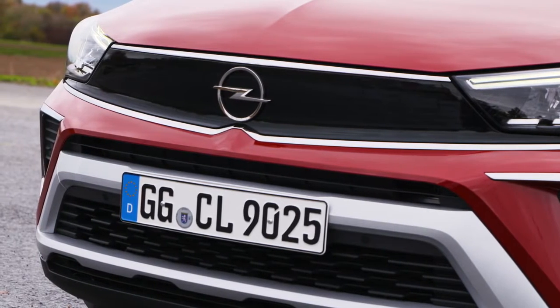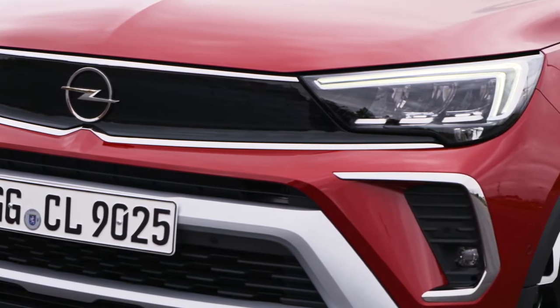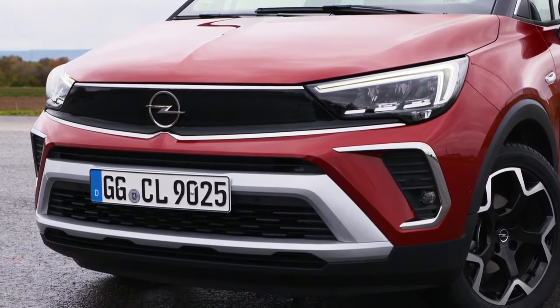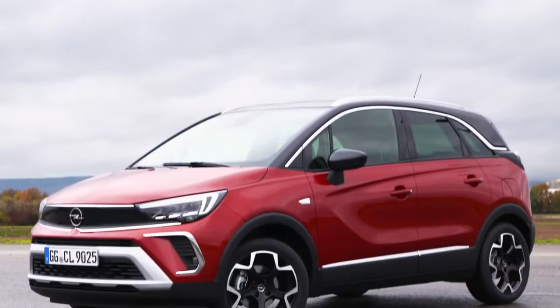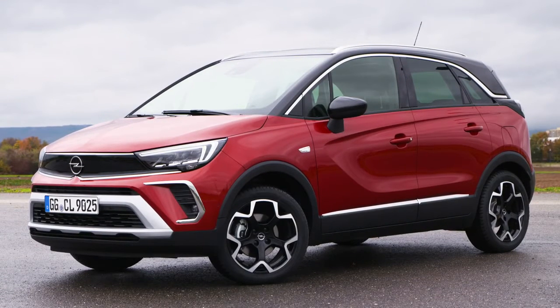Organically integrating the grille and headlights, the Opel visor of the new Crossland extends in one single sweep across the front of the vehicle. The visor optically stretches the width and organizes the fascia with a reduced amount of elements. The brand's legendary lightning flash emblem proudly dominates the center. The visor will become a hallmark of all Opel models in the course of the 2020s, with the idea of further clustering top technologies.